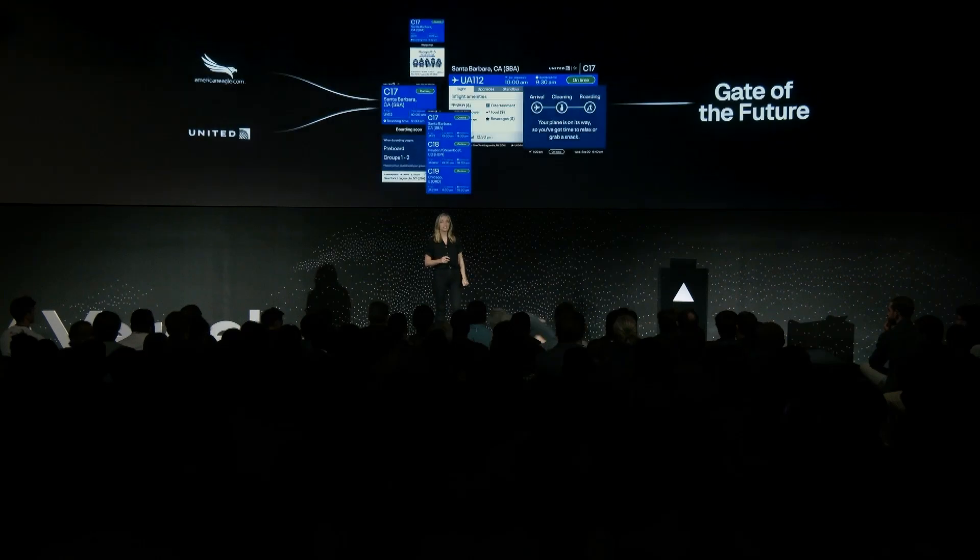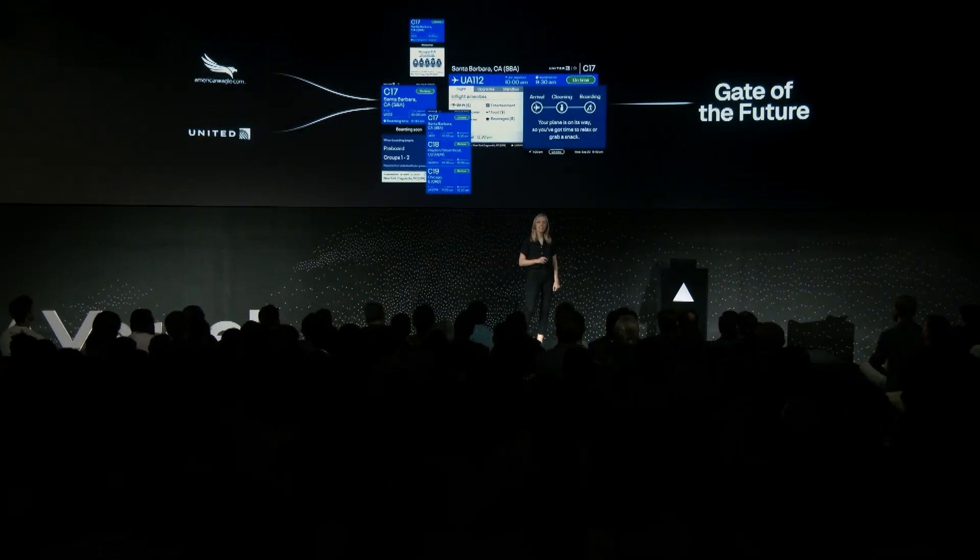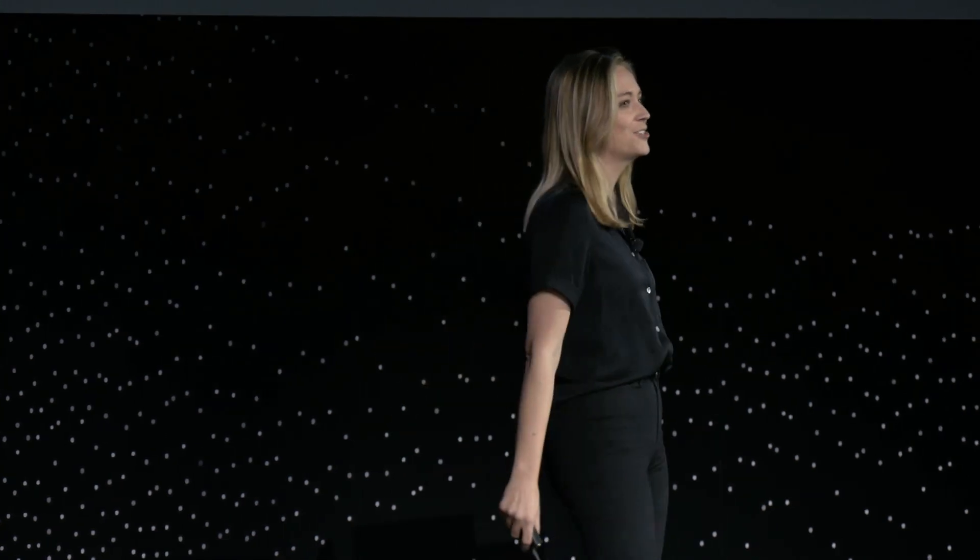United Airlines has been working hand-in-hand with our partner AmericanEagle.com on their gate of the future initiatives, with signage at airports around the world that will be served up by Vercel. Preview deployments and comments have been a game changer in making faster release cycles and team collaboration.